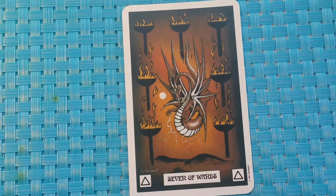Seven of Wands. Around our guide dragon stands a range of firebrands, which creates a barrier for him to overcome. Divinatory meaning: cut down your problems one by one.